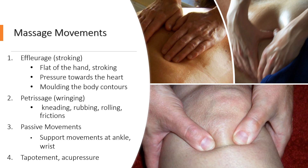Passive movements are where we might support the body and move it passively, so it doesn't involve the client actually acting out a move. So we pick up the body — we might rotate the ankle, rotate the wrist. That is a passive movement.